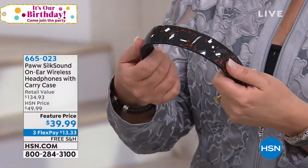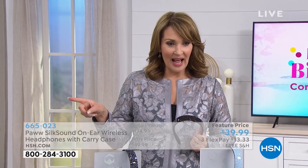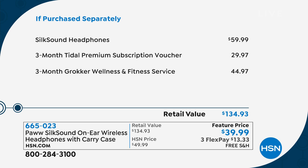These are $39.99. They're normally $59.99, so we have an extra special savings on these today. If purchased separately, just the headphones by themselves are around $60. We also have the Tidal premium subscription voucher — that's another $30 value. And you also get a three-month broker wellness and fitness service, that's another almost $45 value. So for $39.99, Lori Leland is back in the house to get us all the details.